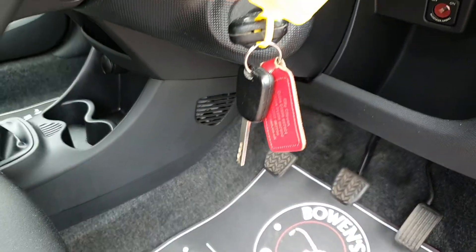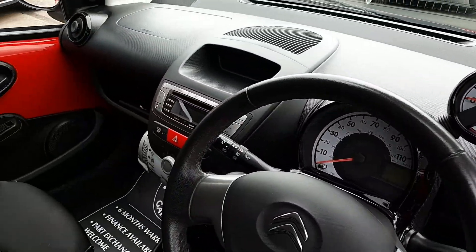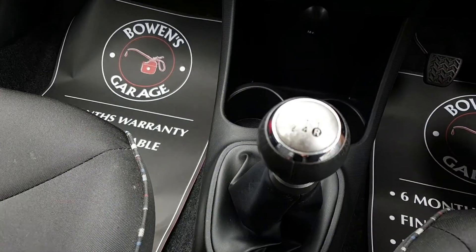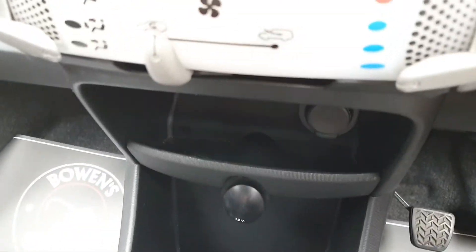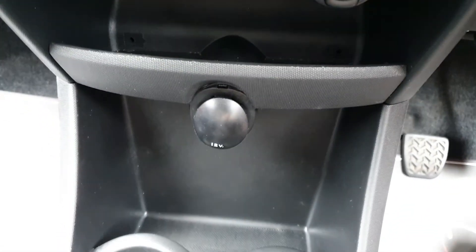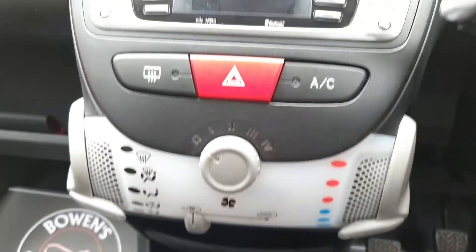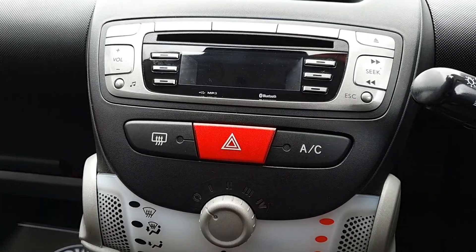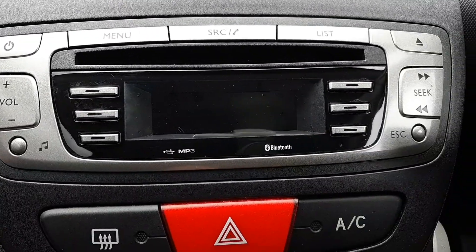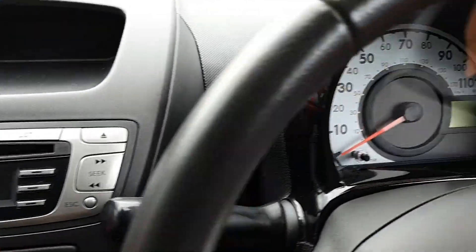You can see there are two keys. It has a rev counter, which lots of them don't. We'll jump inside. Five-speed manual gearbox. You can see an AUX port and a 12V socket with some cupholders beneath. Air conditioning — which again a lot of them don't have. And it does have Bluetooth. So a good little feature for a small car.